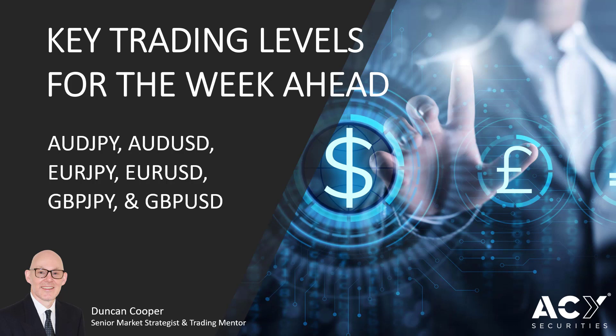Hi traders, my name is Duncan Cooper and I'm a senior market strategist and trading mentor at ACY Securities. In today's video I'm going to be reviewing the key trading levels for the week ahead for the pairs: the Australian Dollar to the Japanese Yen, the Australian Dollar to the US Dollar, the Euro to the Japanese Yen, the Euro to the US Dollar, the Pound to the Japanese Yen and the Pound to the US Dollar. So let's get into the first pair.